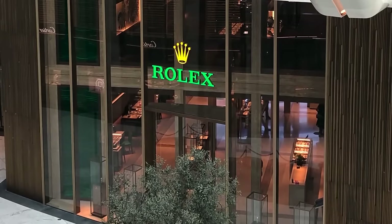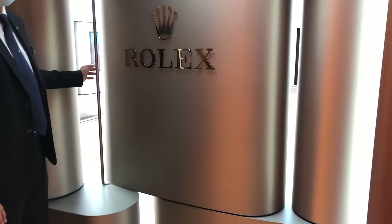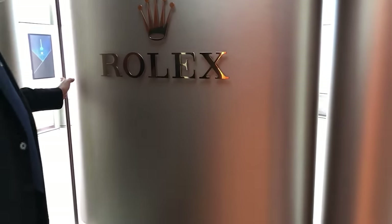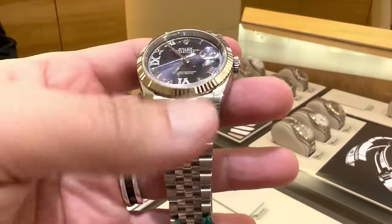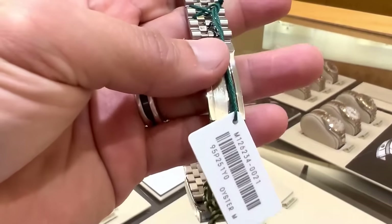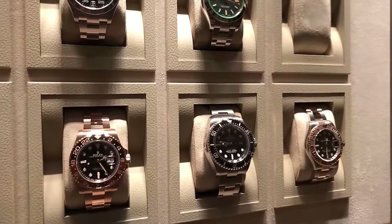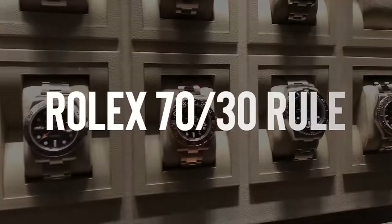Today we're diving into a little-known secret that might just change the way you see those high-end Rolex showrooms. Have you ever walked into one, taken a look around and thought, why are there so many elegant Datejusts and barely any of those badass sports watches everyone's after? Well, it turns out there's a method to the madness, and it's wrapped up in what's dubbed the Rolex 70-30 rule.